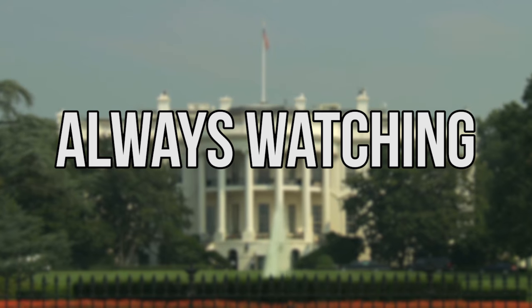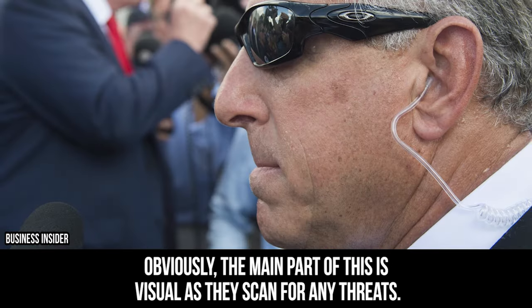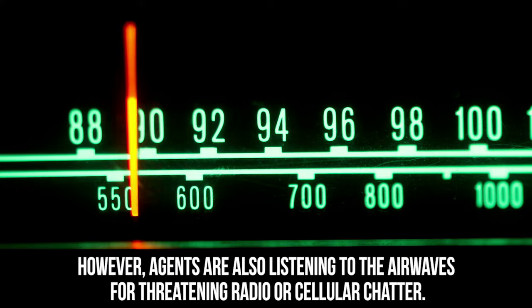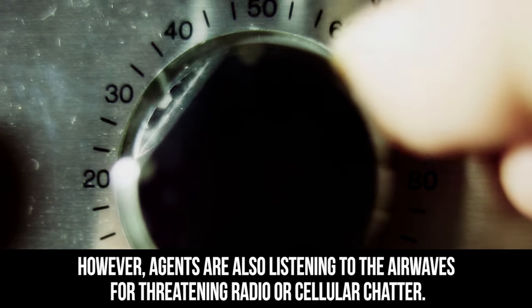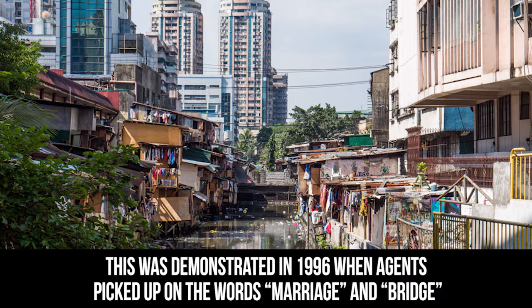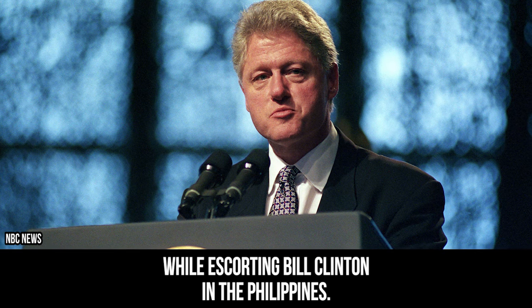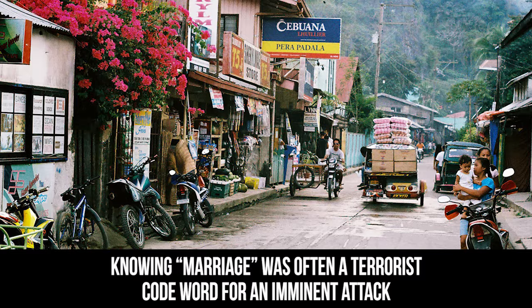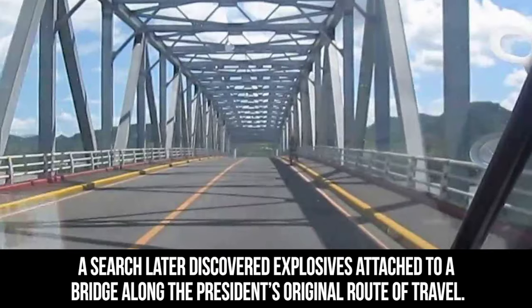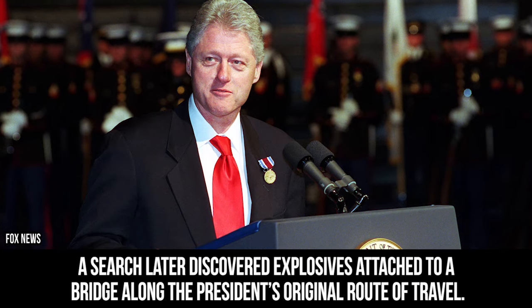Every presidential motorcade has a lot of agents and police on lookout. The main part of this is visual as they scan for any threats, but agents are also listening to the airwaves for threatening radio or cellular chatter. This was demonstrated in 1996 when agents picked up on the words 'marriage' and 'bridge' while escorting Bill Clinton in the Philippines. Knowing 'marriage' was often a terrorist code word for an imminent attack, they diverted the motorcade. A search later discovered explosives attached to a bridge along the president's original route of travel.